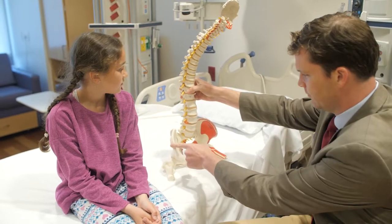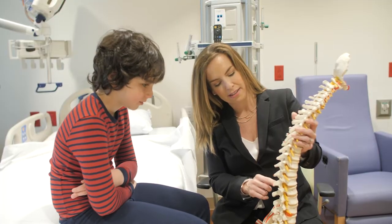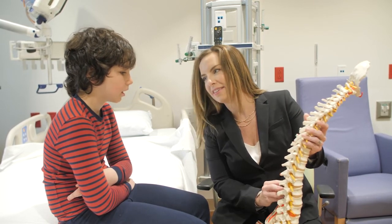Scoliosis is a three-dimensional curvature of the spine, most often diagnosed in healthy adolescent children. The actual diagnosis of scoliosis is done by a physician through an x-ray. The management of scoliosis depends on three things: your child's age, the severity of their curve, and their growth potential — meaning how much more they will grow.